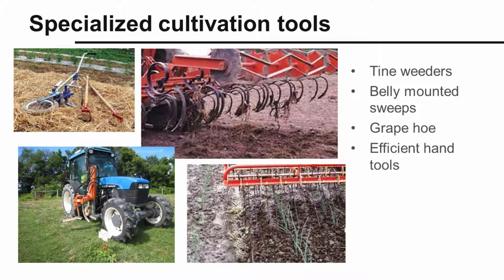A wide variety of specialized cultivation tools are manufactured for fruit and vegetable growers, particularly for organic growers. Some of these include tine weeders, belly-mounted sweeps, grape hoe, and an assortment of efficient hand tools that are especially useful in small plantings and high tunnels.